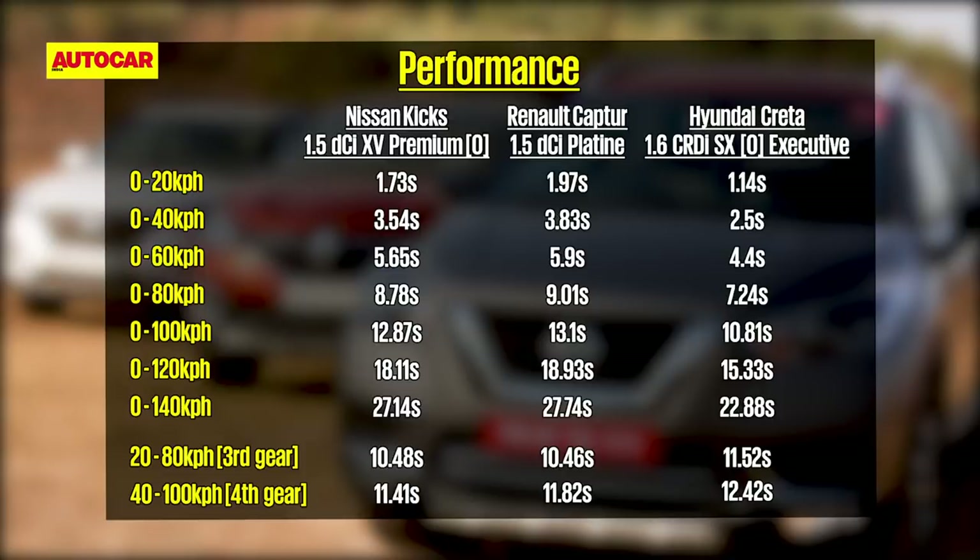In the performance stakes, it's no surprise that the most powerful car — the Creta — is the quickest in flat-out acceleration. What is interesting is that the Renault and Nissan are both quicker in overtaking or in-gear acceleration, owing to their stronger mid-range.